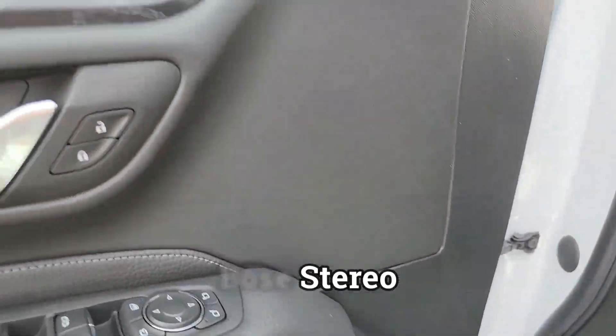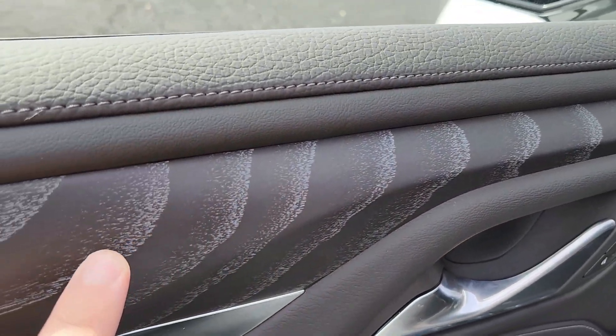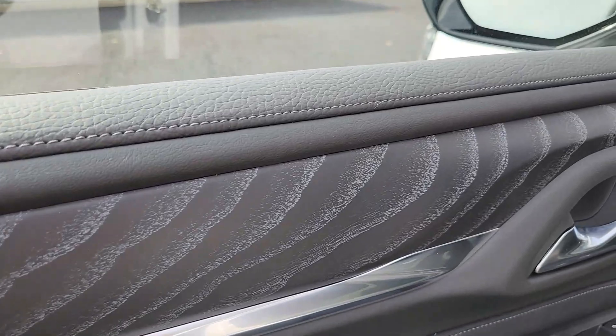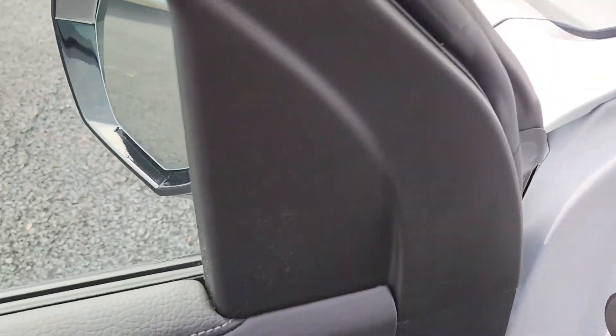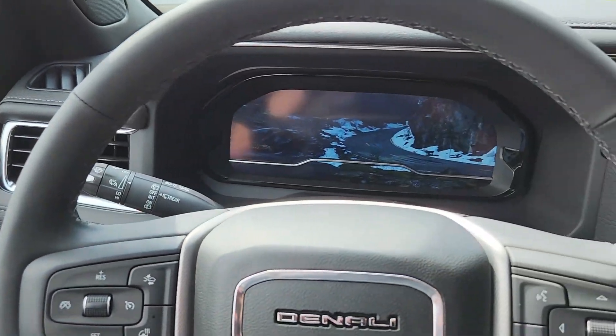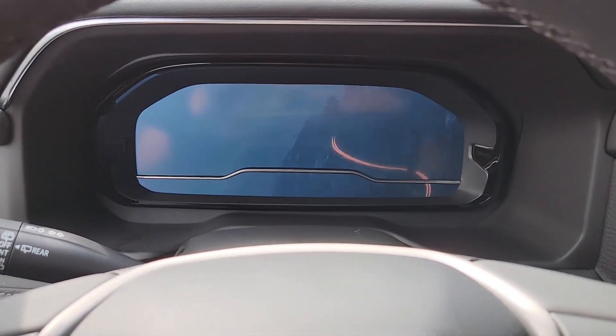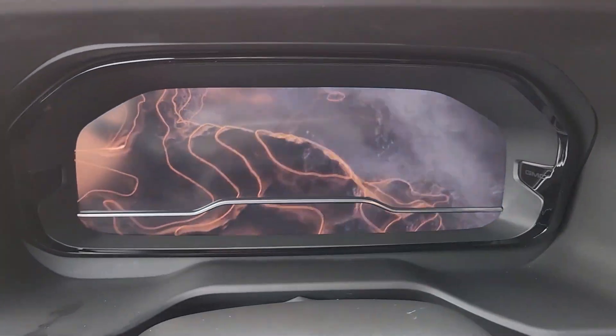You have this gorgeous wood grain right there. I'm going to come inside because the sun's coming out and it's getting hot. Remote started — open the door and you get this little fun Denali intro.